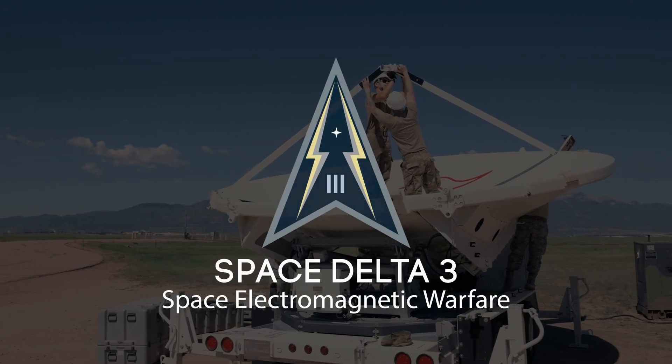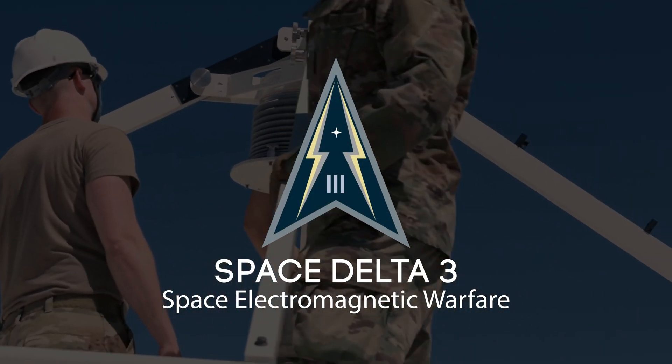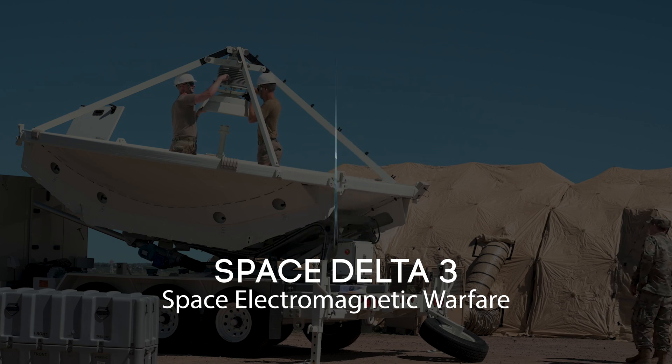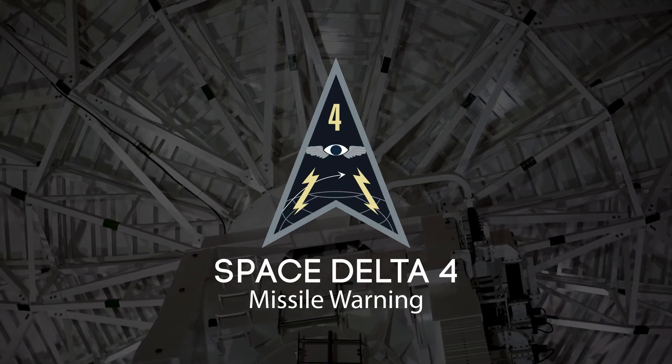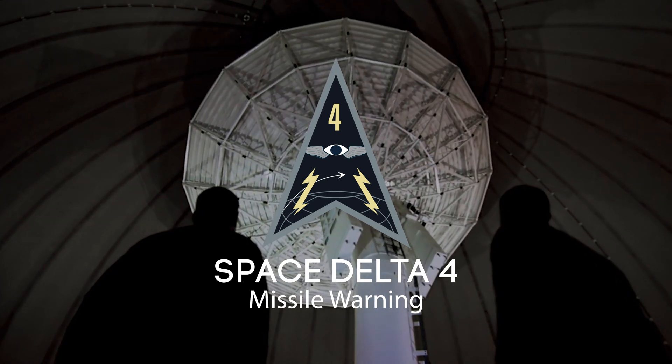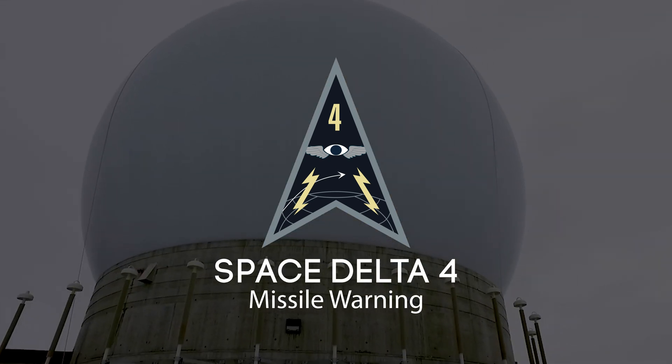The way the Space Force is aligned, over 90 percent of all the other Deltas' missions can't be done without what Delta II provides for SDA. We interact with Space Delta III with their electronic warfare mission by giving them accurate states of objects they're interested in. We interact with Space Delta IV the most, because its missile warning radars also provide space domain awareness data to us constantly.